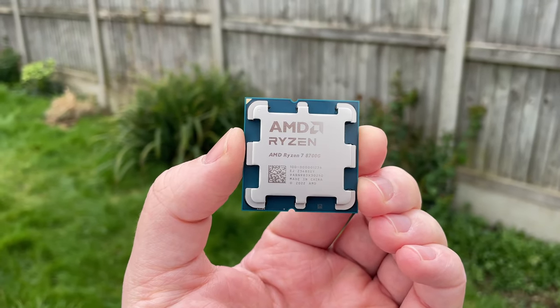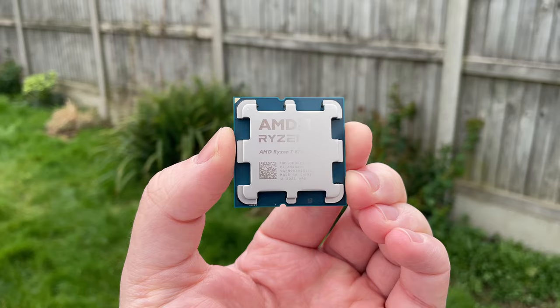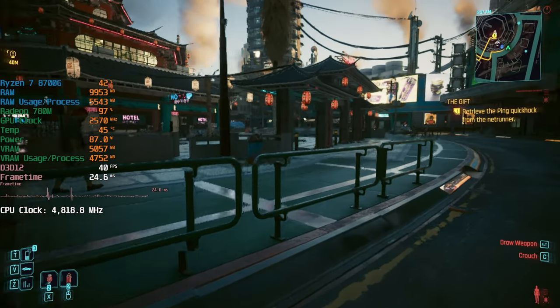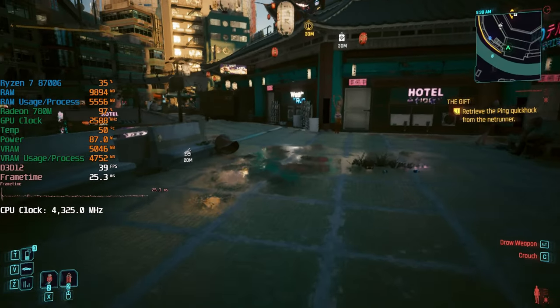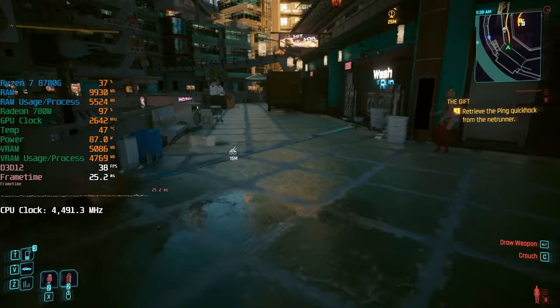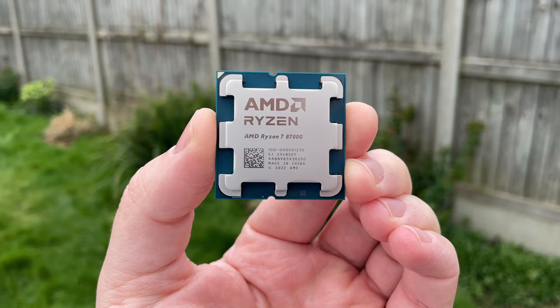Hello everyone and welcome to another video. Yesterday I tested the ray tracing capabilities of the Ryzen 7 8700G, an 8-core 16-thread AM5 APU with integrated 780M graphics. The results, while not reflective of an entirely playable gaming experience, were surprising, and today I want to bring you my full hands-on review of this chip after about a week of exclusive usage.